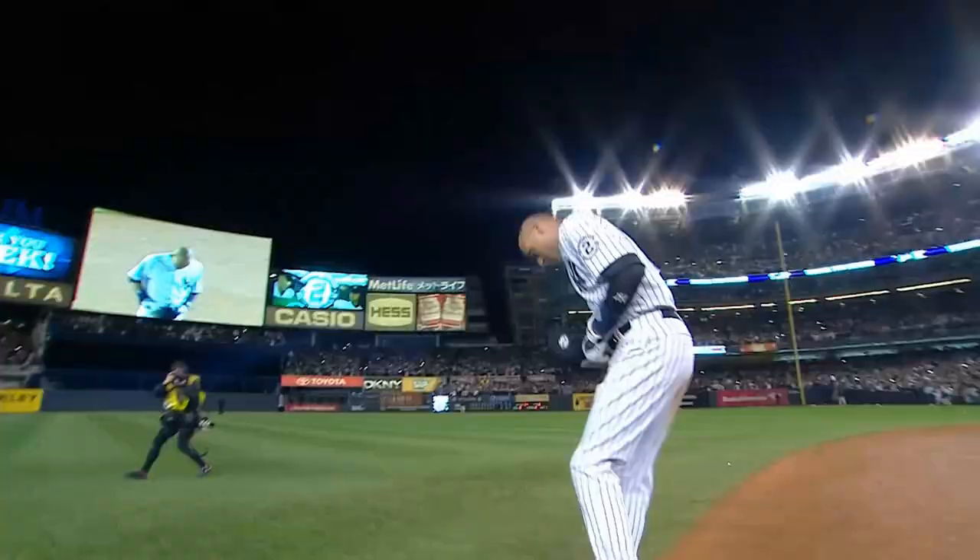Mink deals. Base hit to right field! Here comes Richardson! Here's the throw! Here's the throw from Markakis! Richardson is safe! Derek Jeter ends his final game with a walk-off single! Derek Jeter, where fantasy becomes reality!